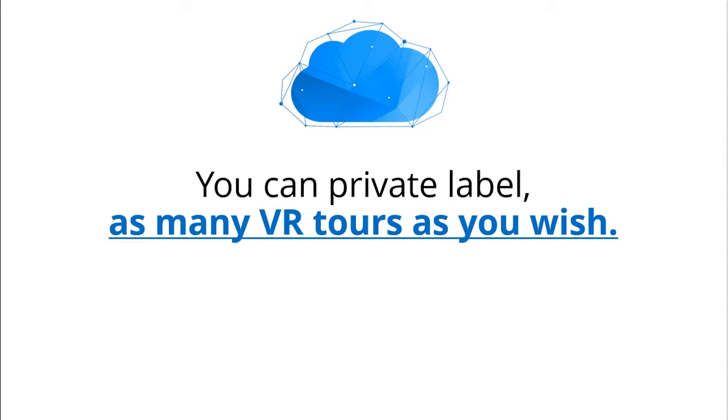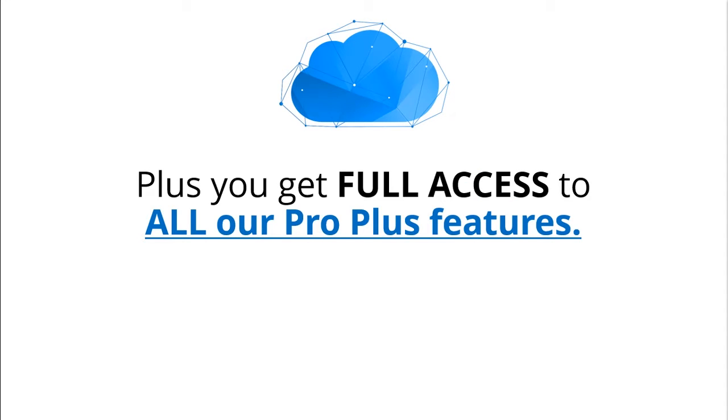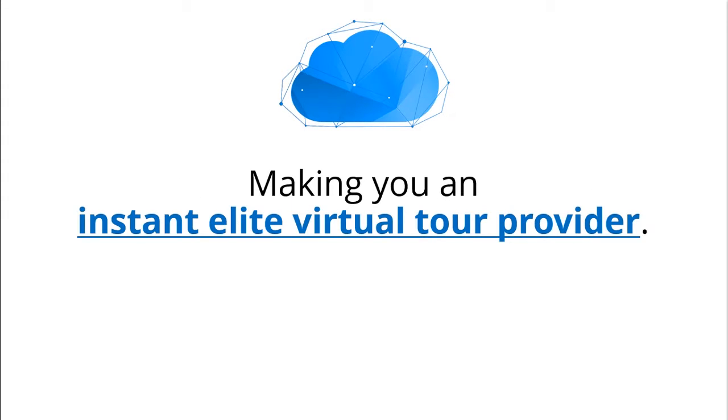You can private label as many VR tours as you wish. You can literally host your virtual tours forever. Plus, you get full access to all our ProPlus features, making you an instant elite virtual tour provider.